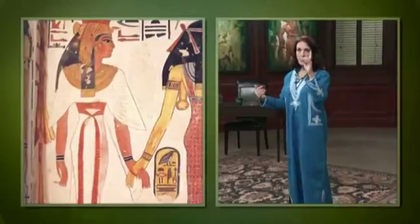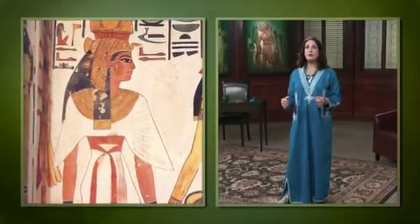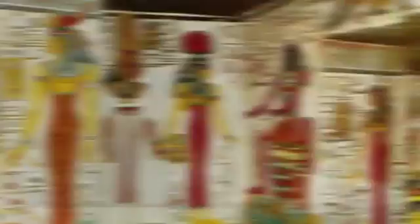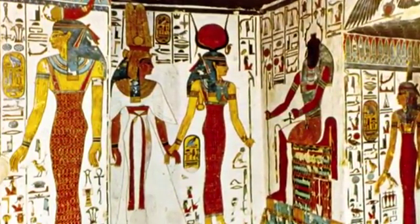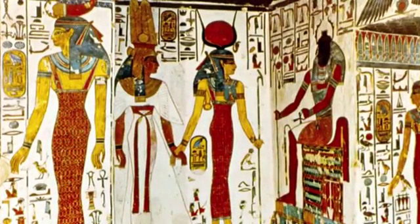Head in profile with a large frontal eye. She is strikingly beautiful, with her long almond eyes and delicate lips. The queen's flesh is redder than Isis, who is yellow and wears a gorgeous multicolored garment that is predominantly red. She holds Nefertari's hand in hers.